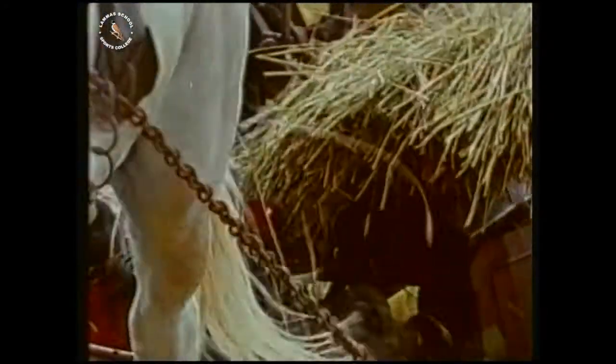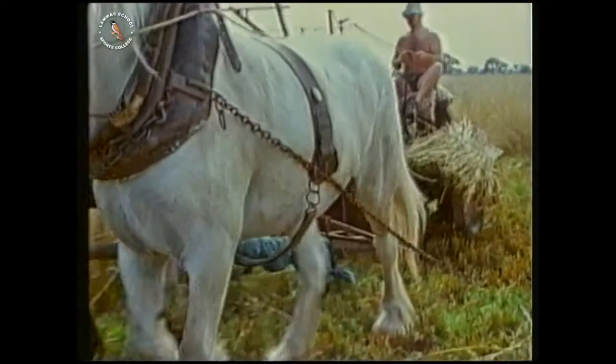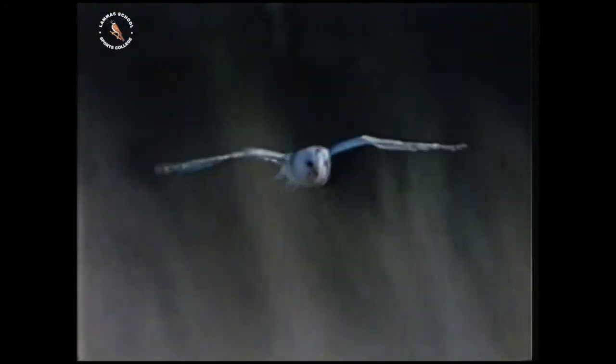50 years ago, the countryside provided a good living for wild birds, like the barn owl. There used to be over 30,000 barn owls in Britain. Now there's only a third of that number.